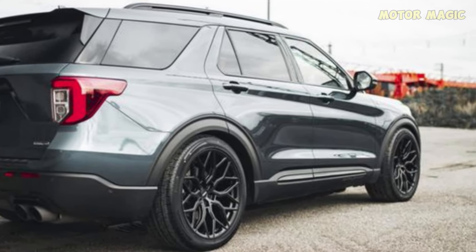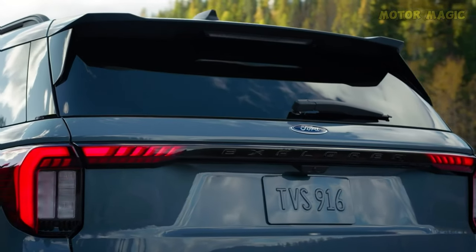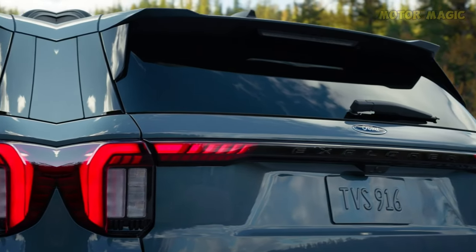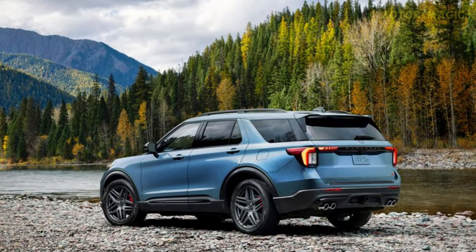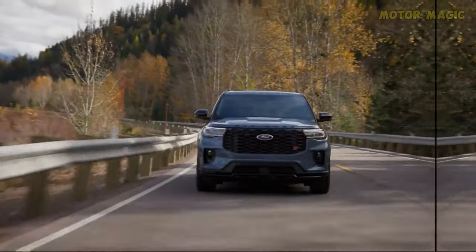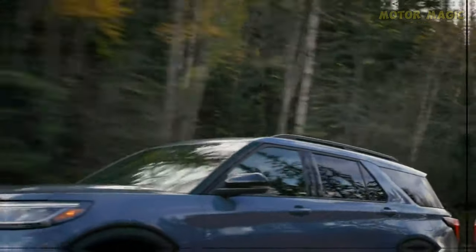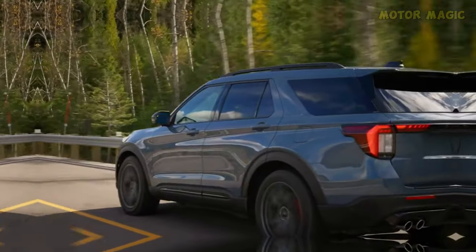Ford has meticulously sculpted the exterior of the 2025 Explorer, marrying aesthetics with functionality. The iconic shoulder line retains its prominence, instantly signaling that this is an Explorer, while the widened face, featuring a larger grille, sleek headlamps, and strategically positioned vents, adds a touch of sophistication.